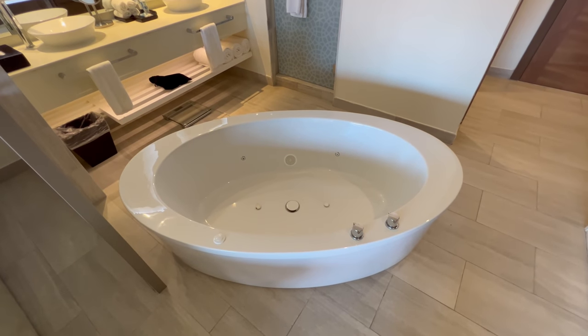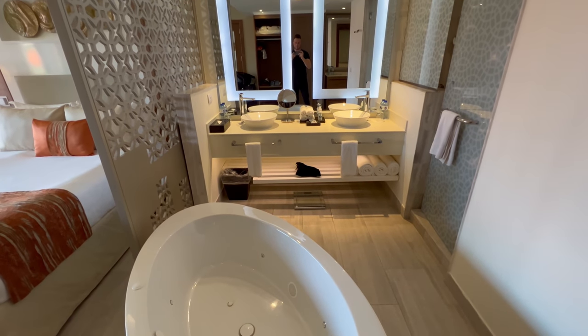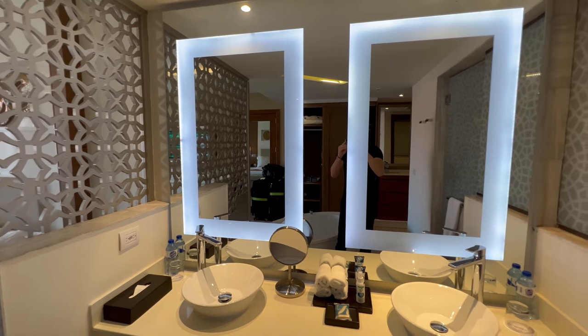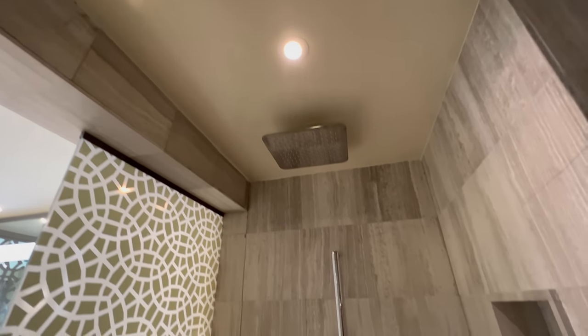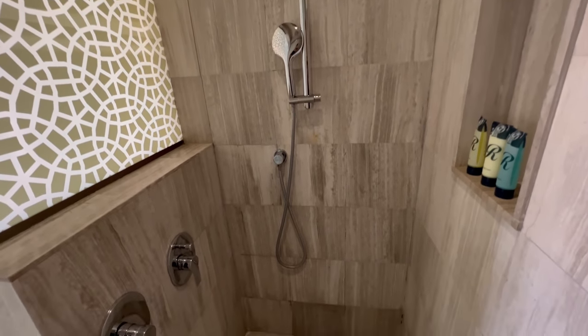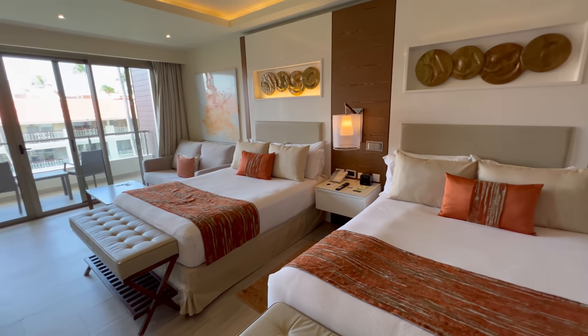Immediately in the bathroom, which is the first thing you're hit with when you enter the room, you have your oval tub, and then as you move forward, a beautiful dual vanity. Moving into the shower — this is one of the coolest shower setups I've ever seen. Not only is the glass painted, but there's a private sitting area right at the back of the shower, and you have dual rain head showers.